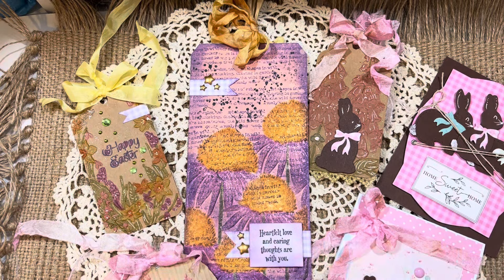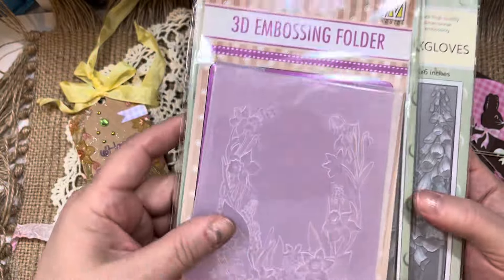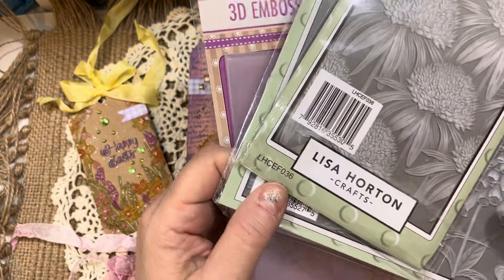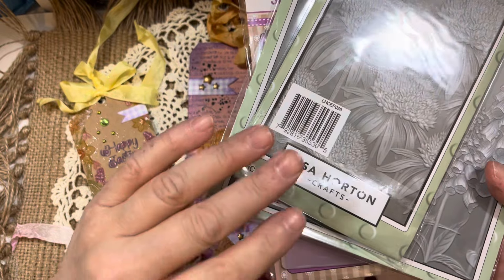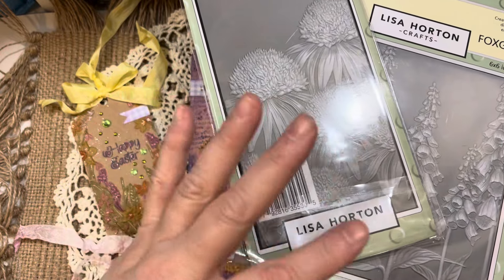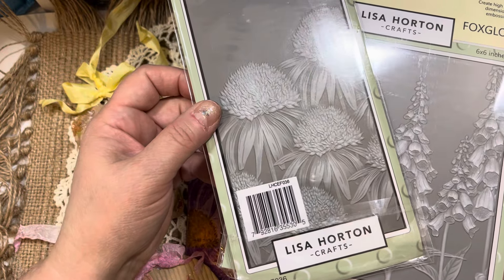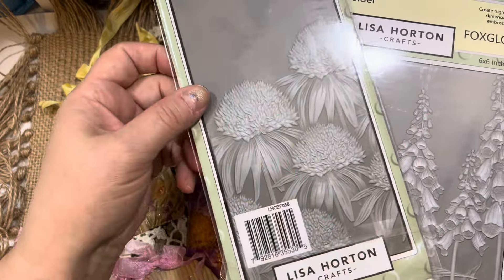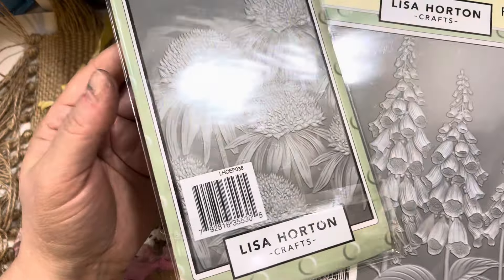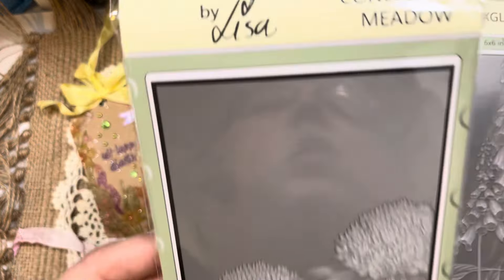Let's dive in and I'll show you what I've been working with. A while back you saw me share some embossing folders that I purchased. I've talked a lot about Lisa Horton and how much I like her crafts — she is from the UK. She has a wonderful YouTube channel and does Facebook Lives. You can find her products at scrapbook.com. Someone had asked me to please use these so they could see what they're like.